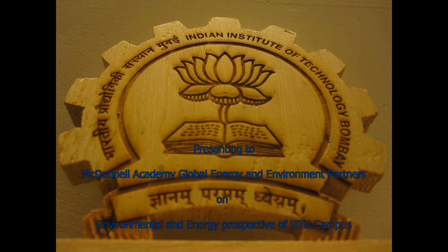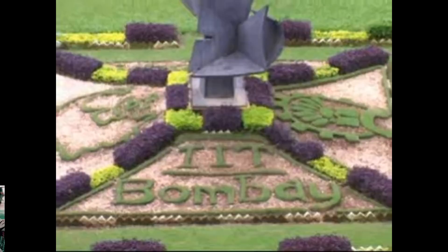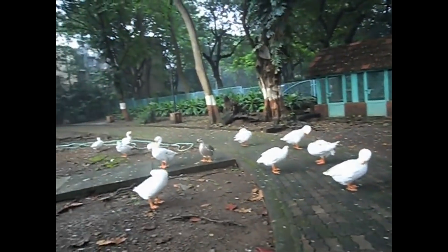A short film on the state of affairs regarding environment and energy at IIT Bombay. IIT Bombay was established with the vision of India's first Prime Minister Pandit Jawaharlal Nehru to help satisfy the technological needs of India.